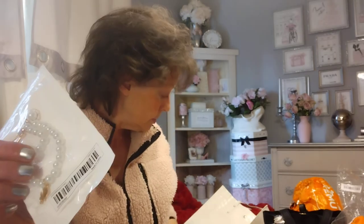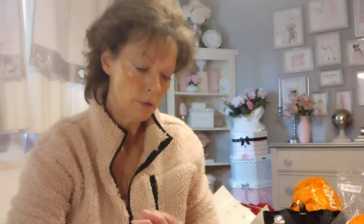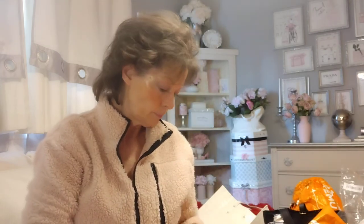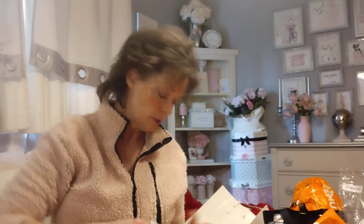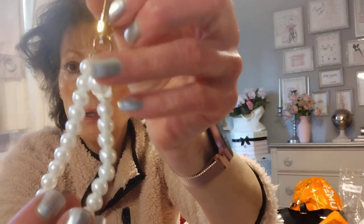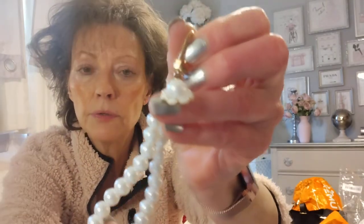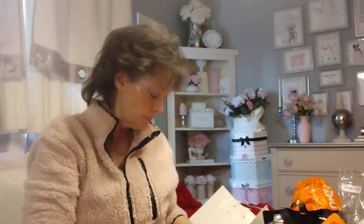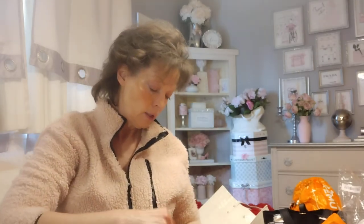Here's another one of those little charms — that I already showed you. Let me show you this one. A little flower, a little pearl, gold hardware, gold medal, and a little charm at the bottom. Cute. Very pretty.